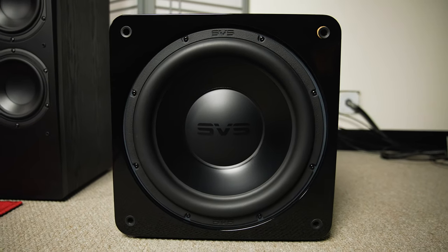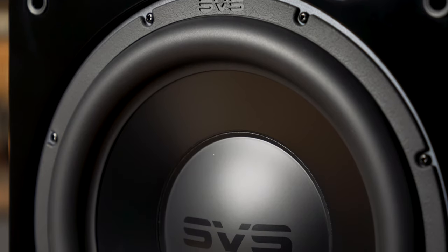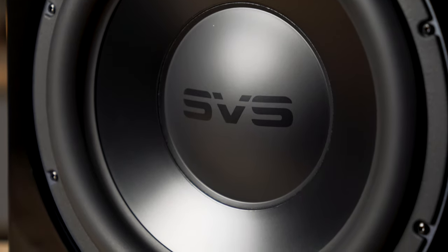The SB-3000 features a front-firing 13-inch woofer made of aluminum — a nice, lightweight, yet very strong, very rigid material to fire all of that bass directly at your listening position.